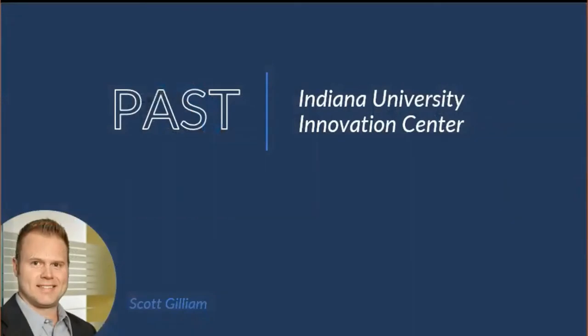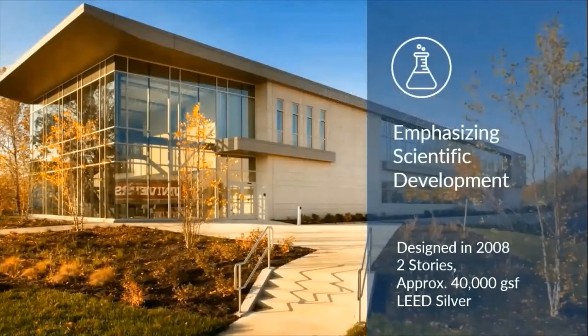First up, we will review a project from the past: the Innovation Center at Indiana University. This case study is presented by Scott Gilliam. The first project is an approximately 10-year-old building designed by BSA Life Structures in 2008 for Indiana University in Bloomington, Indiana. It was delivered as a CM at Risk with Messer Construction, constructed in 2009 and occupied in 2010. It's a two-story building, approximately 40,000 square feet, a fast-track construction project, and one of Indiana and BSA Life Structures' first LEED Silver projects.